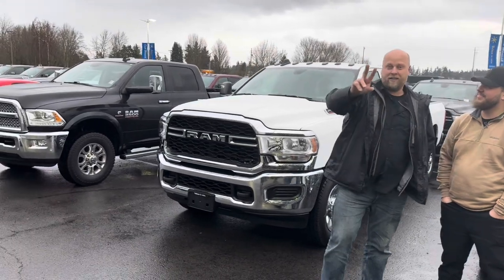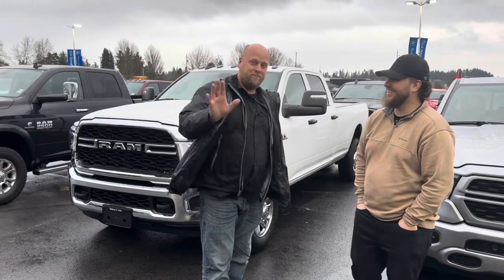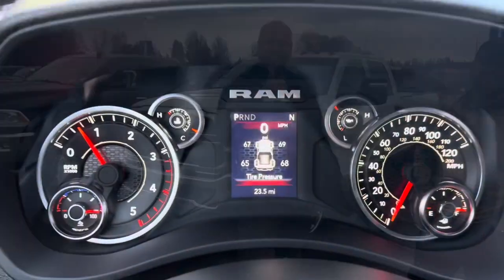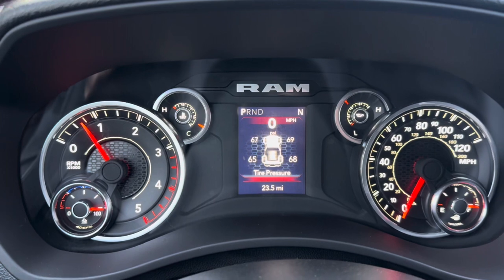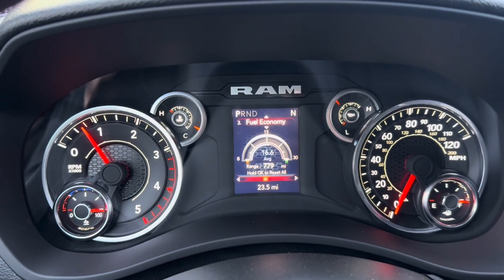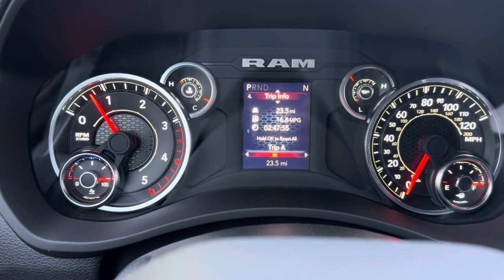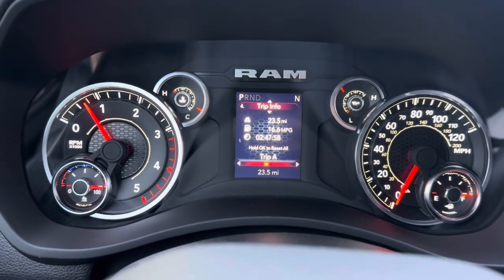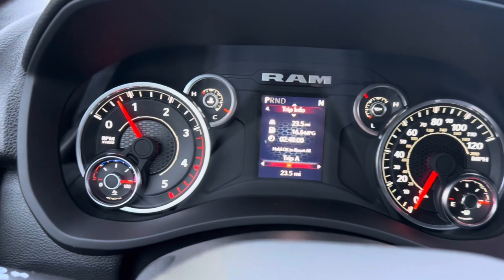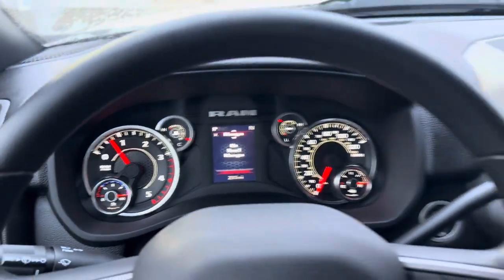So on camera Bobby is going to give us a better deal on a second truck — buy one, get one half off. Maybe free. Look: 23 miles on it, tire pressure monitor, 780-mile range. That is amazing and very impressive. It says 16.6 MPG but it'll go up since we were idling. Very cool, very nice, very beautiful interior.